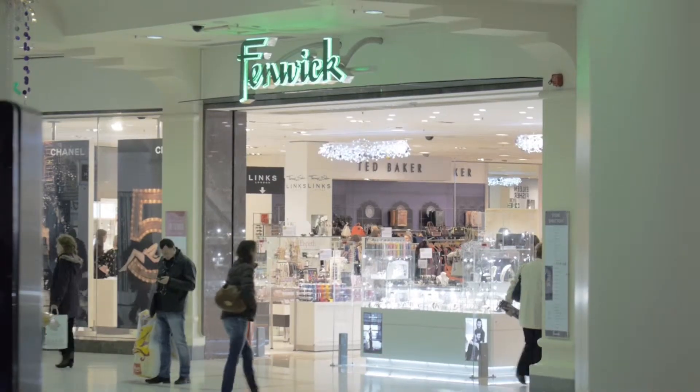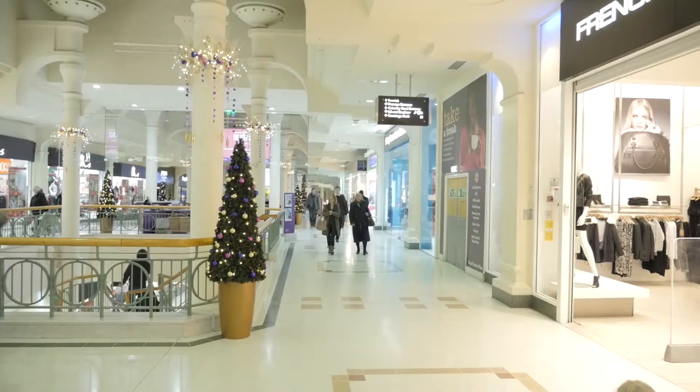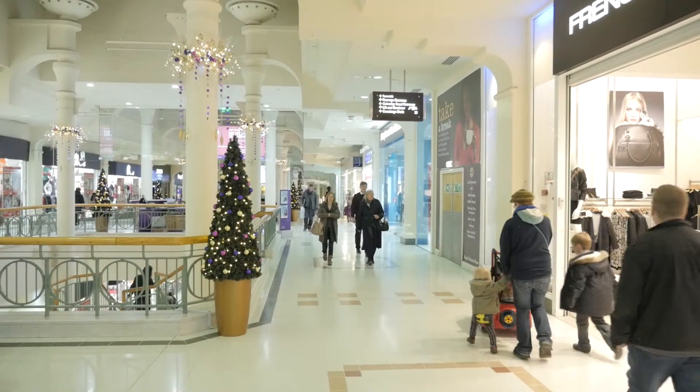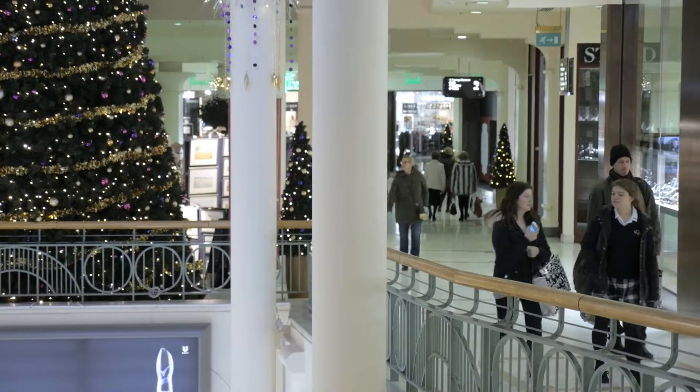One of our USPs is Fenix. Fenix is a fabulous brand and a lot of people come here for Fenix. My priorities for the centre is to make it a welcoming place for the local community. Customer service is really important to me.